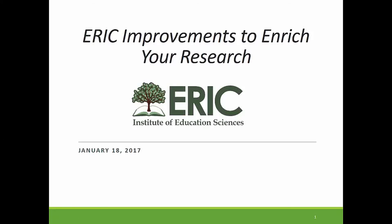All right, everyone, we are going to begin. I am Erin Pollard, I am the Project Officer for ERIC in the U.S. Department of Education, and I'd like to welcome you to our webinar.